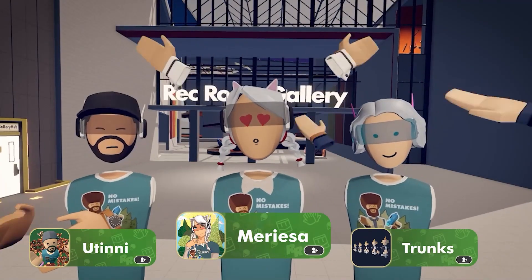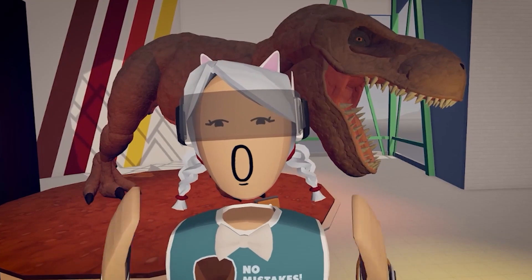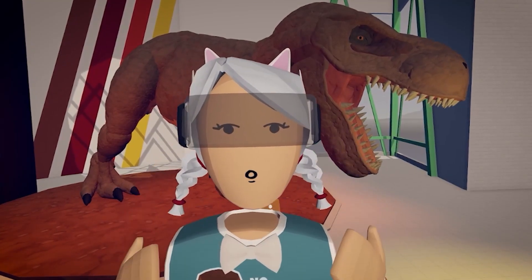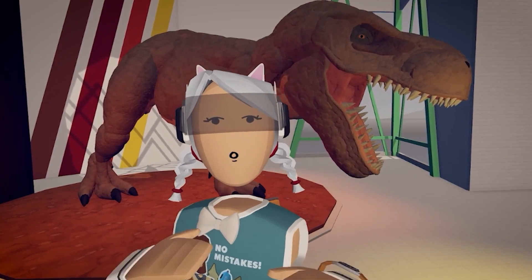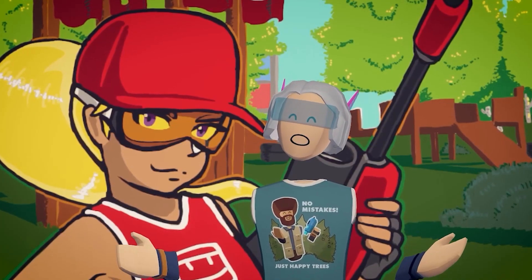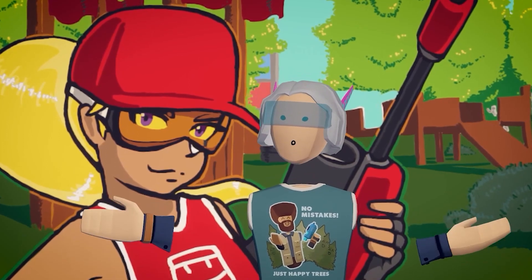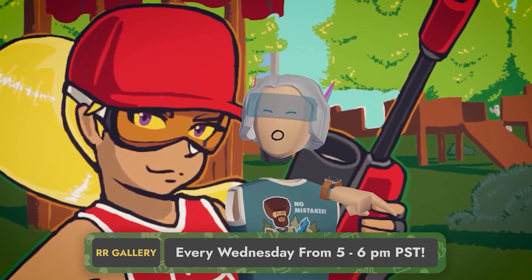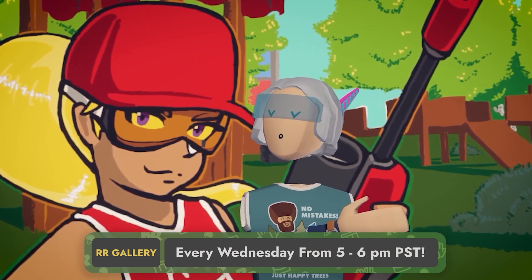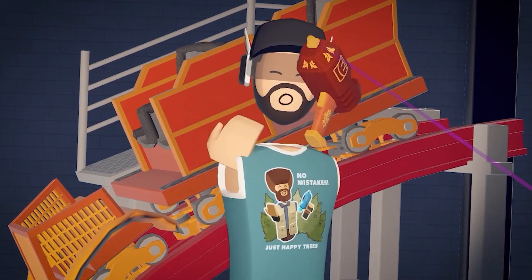Hi everyone and welcome to the Rec Room Gallery Showcase! Each week we will highlight the art that has been chosen to be in the gallery, along with info so you can purchase any invention or subscribe to your favorite creator! After watching this video, make sure to come and see us all in the Rec Room Gallery every Wednesday from 5 to 6 p.m. Pacific Standard Time to enjoy the art and meet the creators. Let's take a look at this week's art!